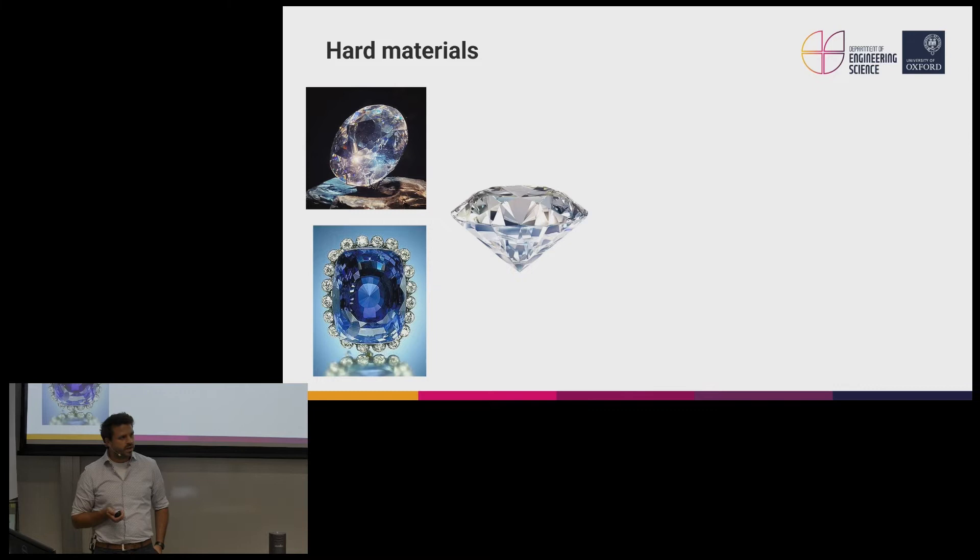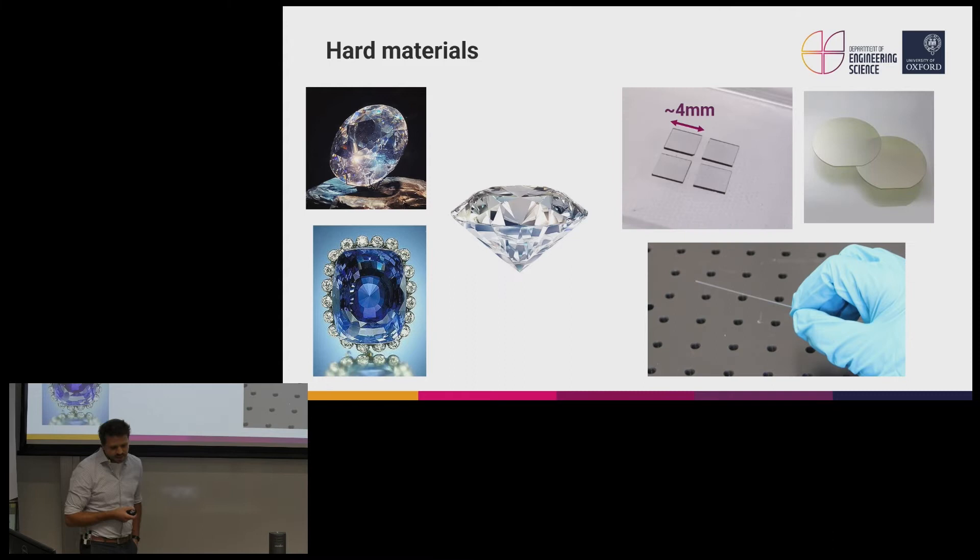To put sensors in these harsh places, we need materials that are going to be able to survive — unusual hard materials that can withstand high temperature and/or radiation. That's where the gemstones come in. For a long time these stones have been admired for their optical quality, but they're also known to be among the hardest materials on earth. With recent advances in material growth, it's now possible to grow useful sizes of high quality single crystal diamond, sapphire, or silicon carbide, giving us lots of opportunity for making robust sensor devices.